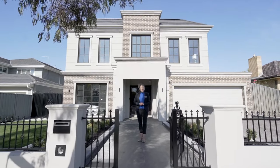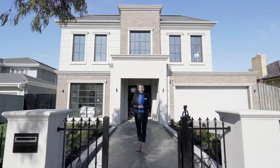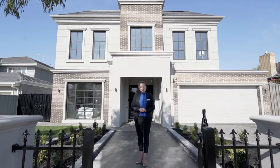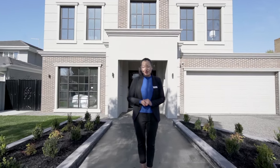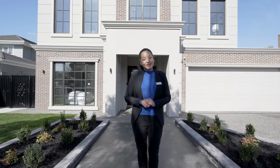Hello everyone, we are so excited to show you this brand new build — 60 squares and other luxury features inside — located on the most beautiful street in Glen Waverley. This is Tantari Street. Let me show you inside.